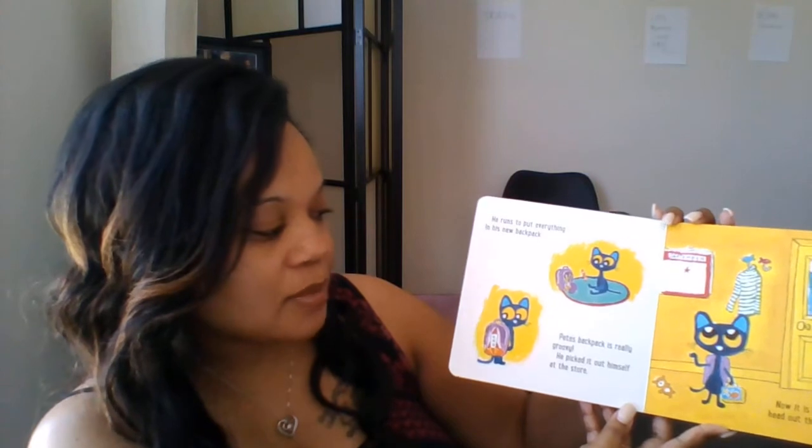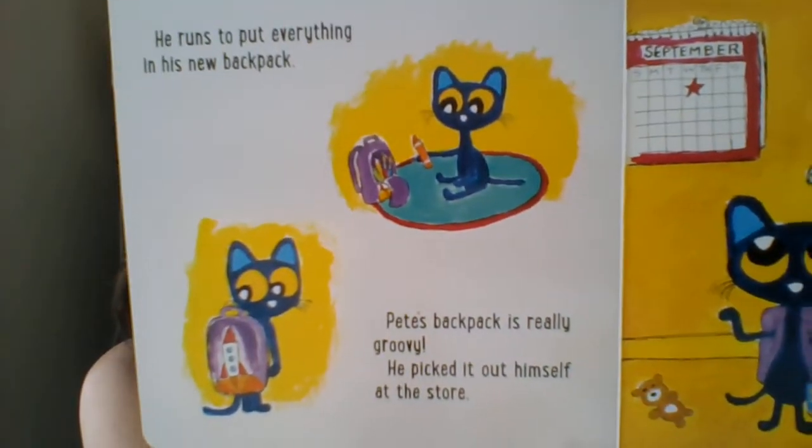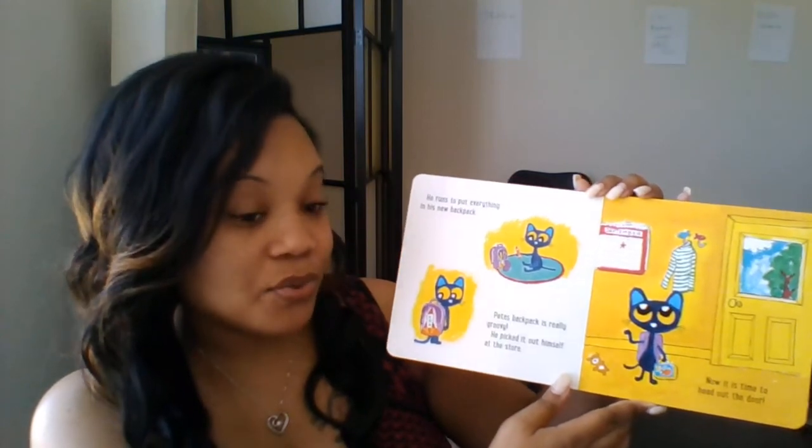He wants to put everything in his new backpack. Pete's backpack is really groovy. He picked it out himself at the store. Now it's time to head out the door.